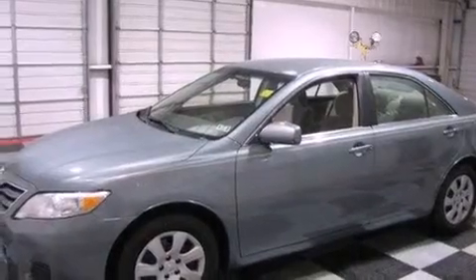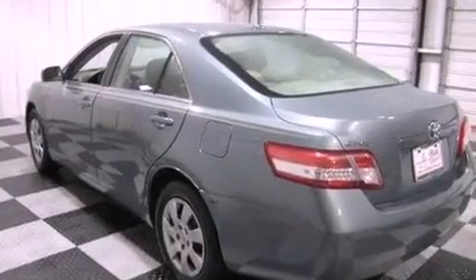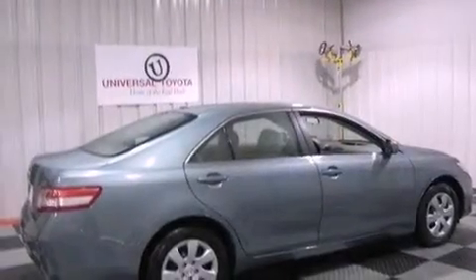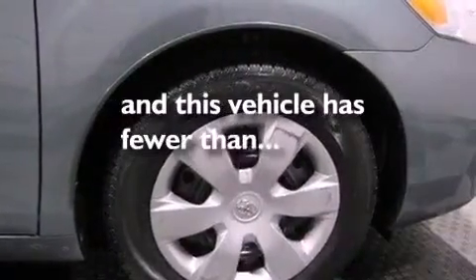Features include a low tire pressure indicator, traction control and stability control systems, cruise control, a CD player, an engine immobilizer theft deterrent system, a passenger-side vanity mirror, an anti-lock braking system, rear curtain airbags, a multi-function display, and this vehicle has less than 46,000 miles.